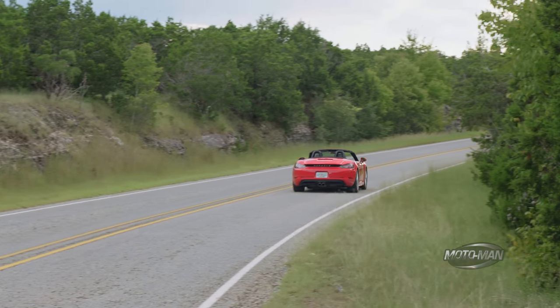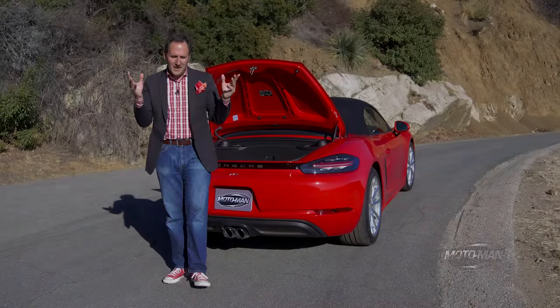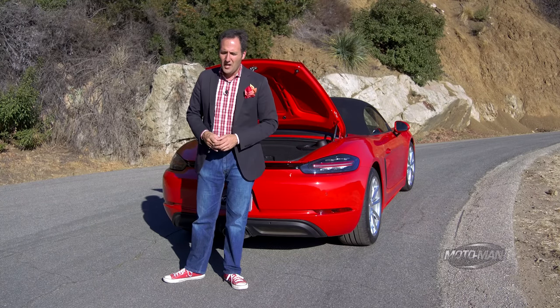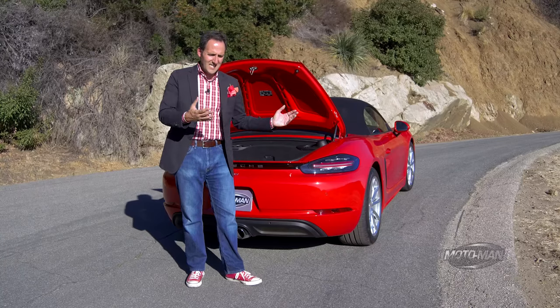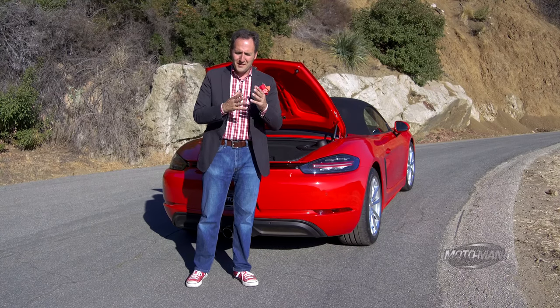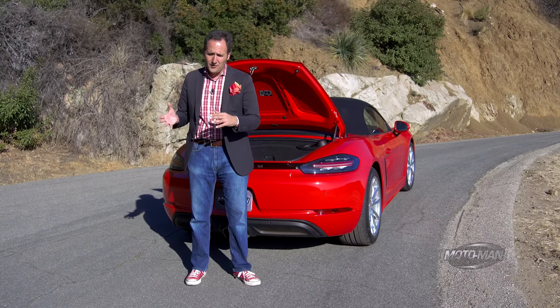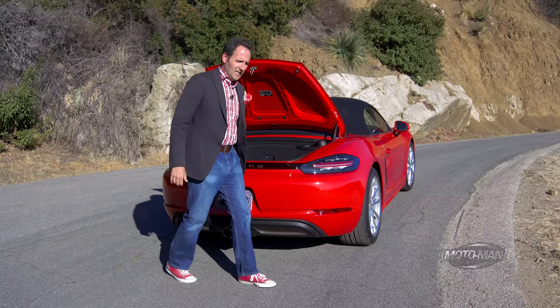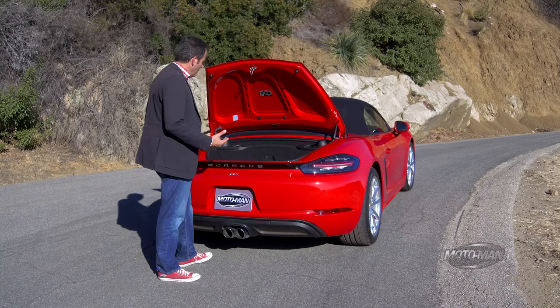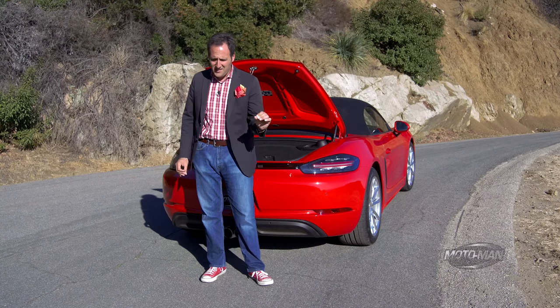Maybe one with a little less horsepower and a folding roof. You may or may not have been with me in the Lone Star State when I drove the sister — brother — whatever you want to call it of this, the Cayman, basically this with a tin top. That one was the fancy S model, fitted with a two and a half liter flat four-cylinder engine with a single turbocharger. This one, if there is such a thing in the Porsche world, is down market. And if I could peel back the carpet, you would see there is a different engine — a two-liter flat four-cylinder engine with a single turbocharger.